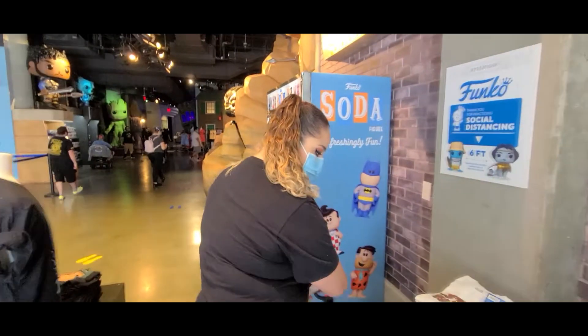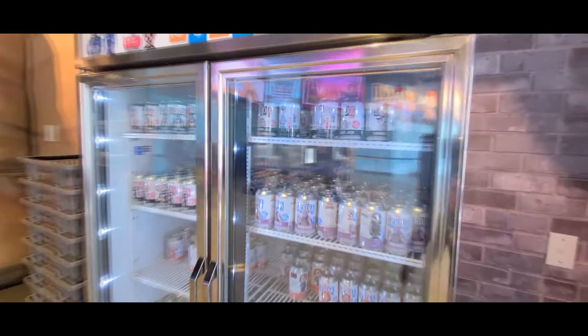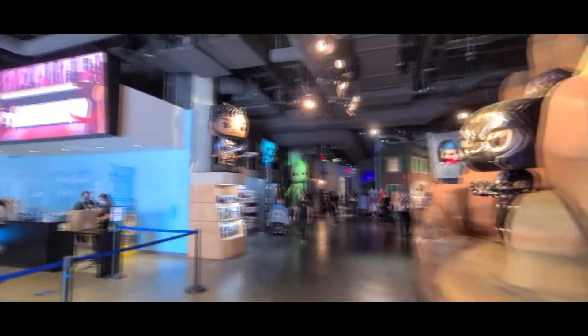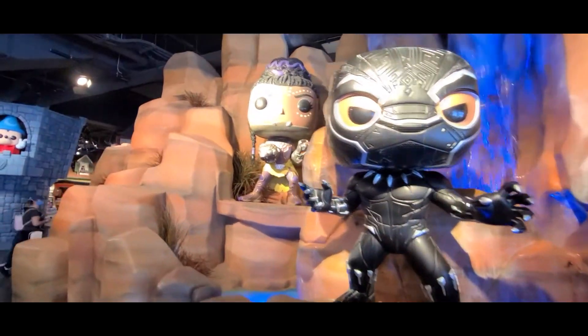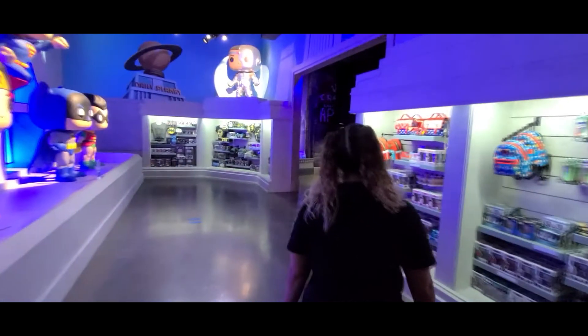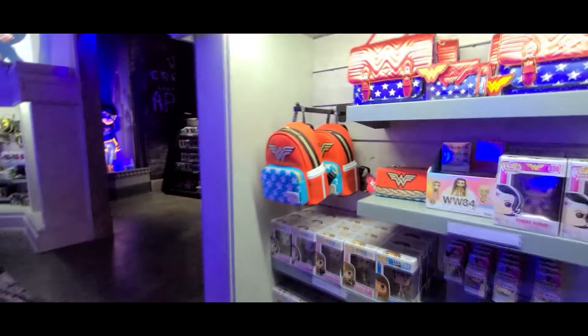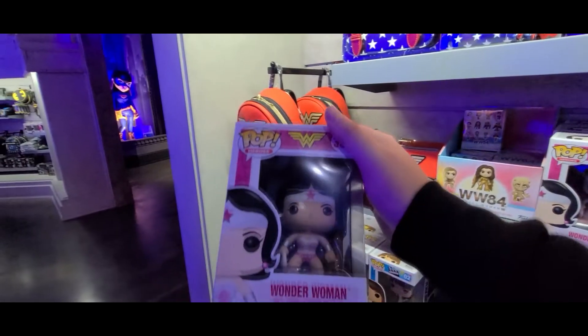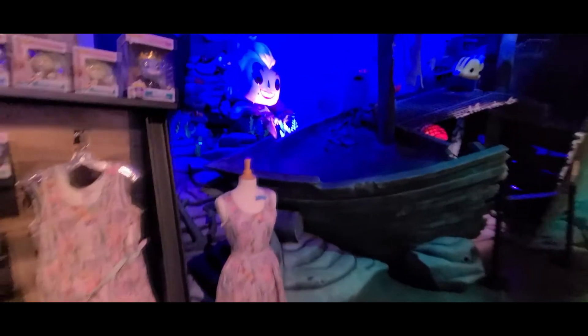All of their merchandise is changing every single day. For the most part they have everything from sodas to t-shirts to the bigger pops, and they also have lots of displays that are there for you to take pictures with. They have various genres and various rooms for those genres — we're in the Hall of Justice here, a great photo opportunity.